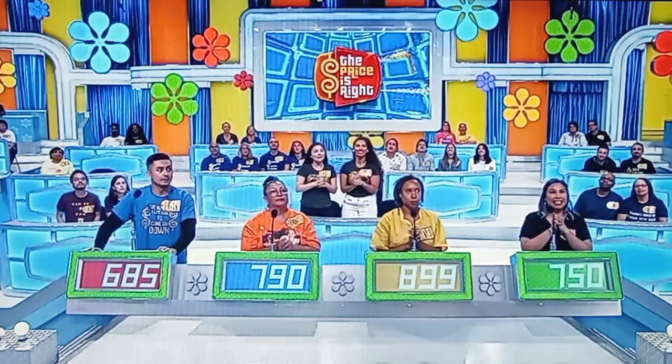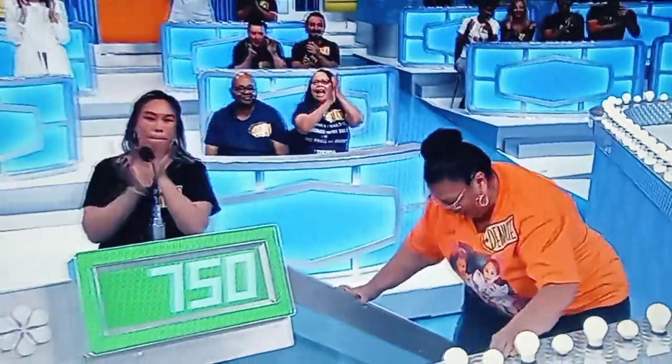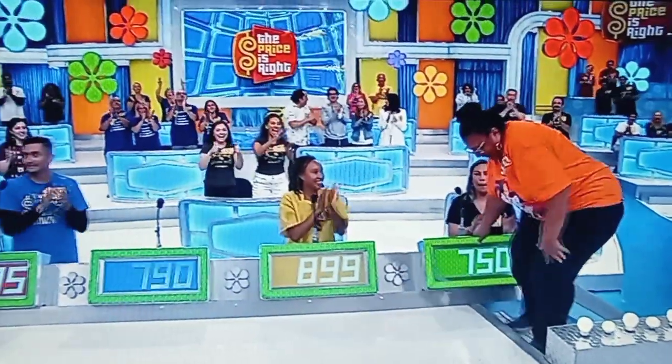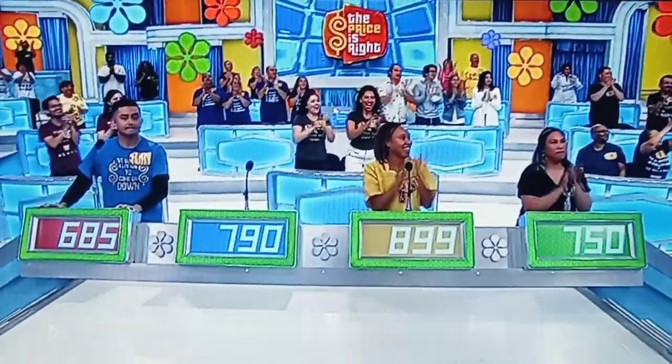Actual retail price is $840. Denise! Denise, come on up here.